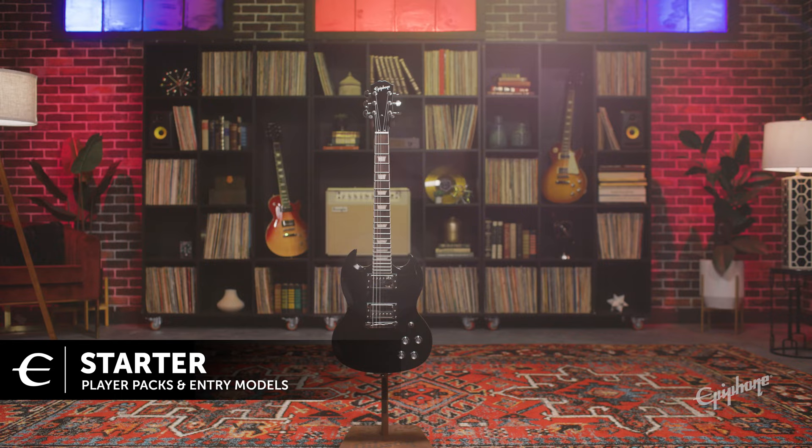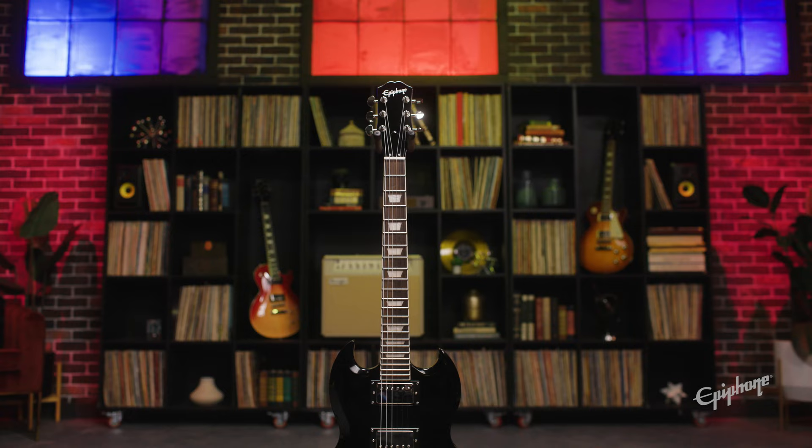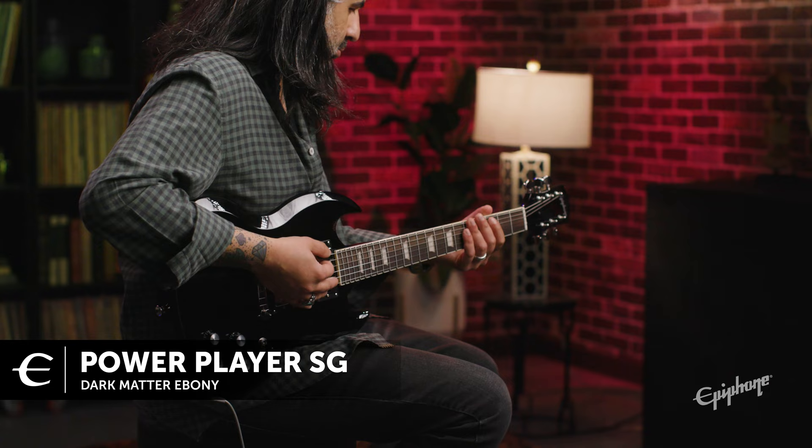And last, we offer starter models and player packs. Starting off on the guitar can be intimidating with all the choices out there — all the options can really create buyer anxiety. Perhaps you're a parent and your child has shown interest in the guitar, but you don't want to take the full financial plunge up front. That's why we offer the player packs, where you can get your whole setup in one bundle, taking all the guesswork out. As well as high-quality beginner guitars like the Power Players — not only can you grow with these instruments as a player, but it makes for an awesome travel guitar. Break into the experience now with no pressure. A perfect way to begin anyone's musical journey.